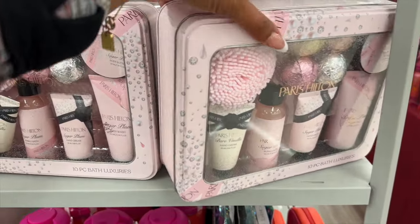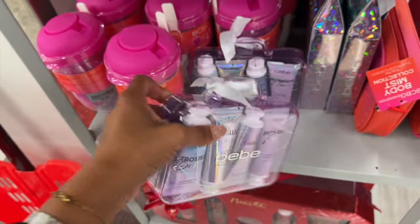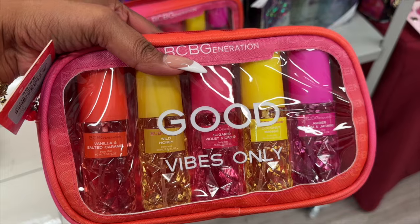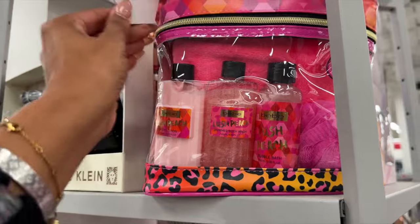They have the Paris Hilton Metal 10-piece bath luxuries for $14.99 — cute. Little baby versions are $7.99. There's also a BCBG set available. Vibes Only in scents like Vanilla Salted Caramel, Wild Honey, Sugared Violet, Orchid Amber, and Plum is $8.99. The Tahari body collection set is $11.99 — not too bad. Paris Hilton has a five-piece luxury set for $24.99, and another smaller one for $12.99.